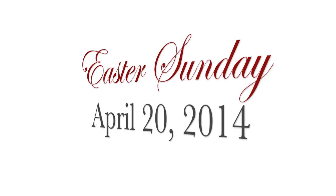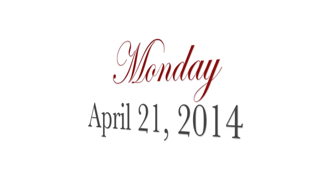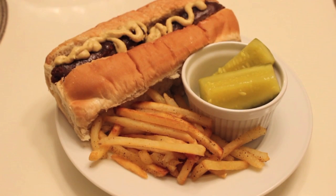Easter Sunday, April 20th, 2014, we went out to dinner — no cooking that day. We went to Longhorn Steakhouse and had the meal, dessert, and coffee afterwards, which made our bill a little high and accounted for our big budget this week.